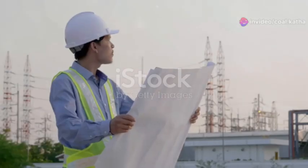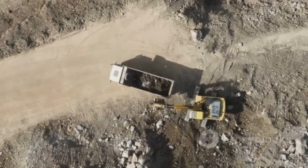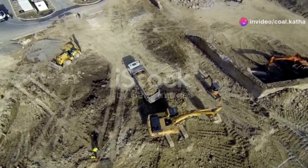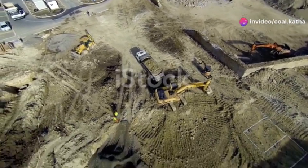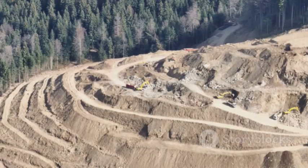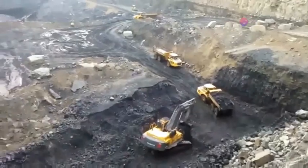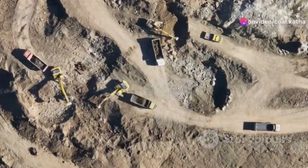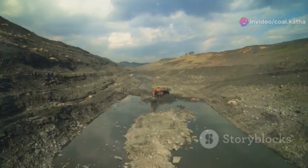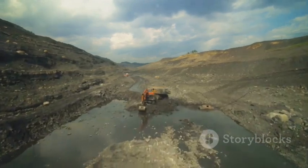With the blueprints in hand, it's time to get our hands dirty. But before we start digging the main shaft, there's a lot of prep work to be done. Think of it like laying the foundation for a skyscraper — you've got to make sure the ground can support the weight of what you're about to build. The first step is clearing the area. Trees, rocks, topsoil — anything that's in the way needs to be removed. Once the site is cleared, it's time to start digging. But we're not going straight down just yet. We need to create a stable platform for our shaft sinking equipment, and that means digging a shallow, wide pit around the perimeter of the future shaft.